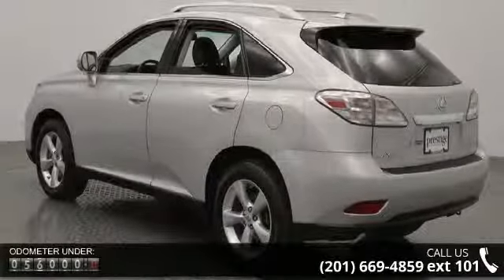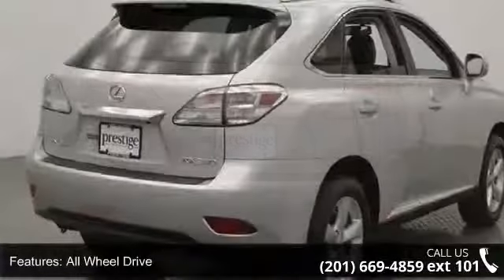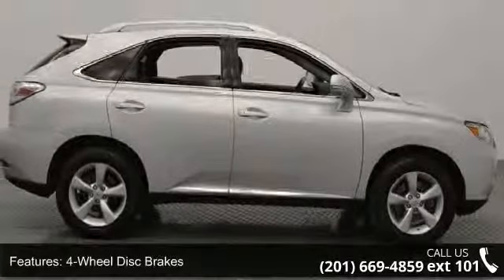Enjoy these notable features: all-wheel drive, power steering, four-wheel disc brakes, aluminum wheels, rear spoiler, automatic headlights, fog lamps, privacy glass, premium sound system, and satellite radio.